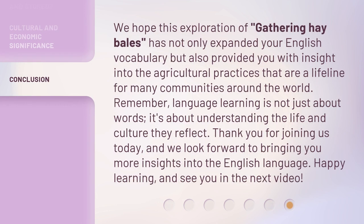We hope this exploration of gathering hay bales has not only expanded your English vocabulary, but also provided you with insight into the agricultural practices that are a lifeline for many communities around the world. Remember, language learning is not just about words — it's about understanding the life and culture they reflect. Thank you for joining us today, and we look forward to bringing you more insights into the English language. Happy learning, and see you in the next video!